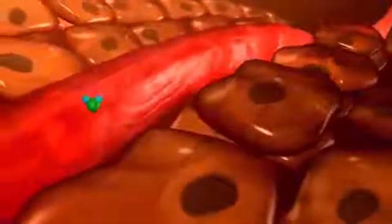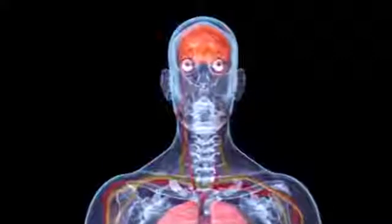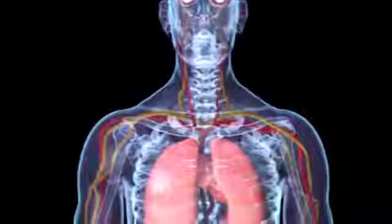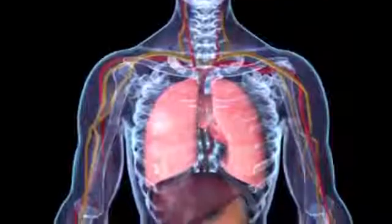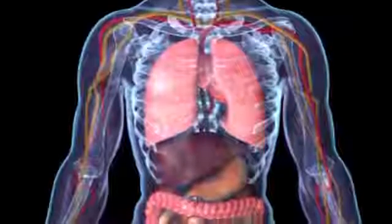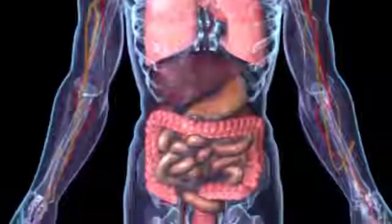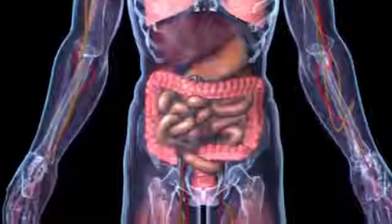The oxygen required for the combustion processes in the cells enters the tissue by means of diffusion from the red blood cells. At the same time, the red blood cells are loaded with carbon dioxide, which is expelled into the lungs. The performance capacity of the organs and the entire organism — and as a result the state of our health — is dependent to a significant extent on the adaptation of the organ blood supply to the metabolic requirements of the organ tissue, that is, on the regulation of the blood supply.